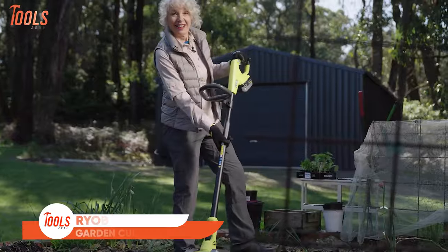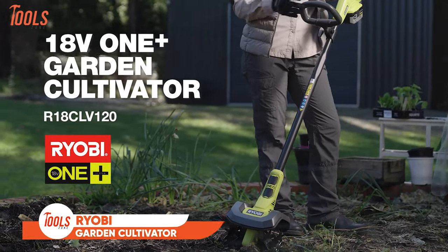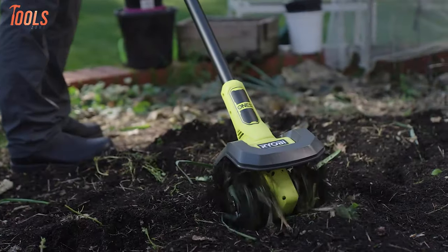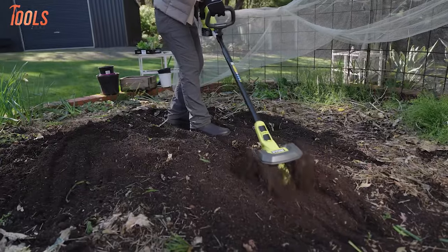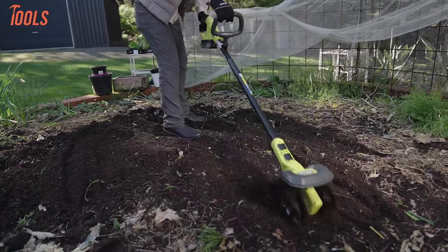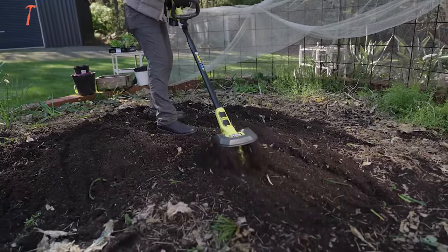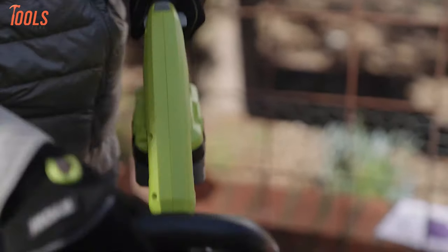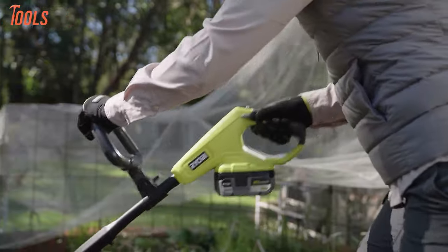Next up, we have the RYOBI 18V One Plus Garden Cultivator. It's a versatile tool for flower beds and raised gardens. Its adjustable four heavy-duty steel tines offer a 6-8 inch tilling width for quick garden preparation. With three modes — low, medium, and high — this tool suits various tasks, from breaking ground to aerating and mixing soils.